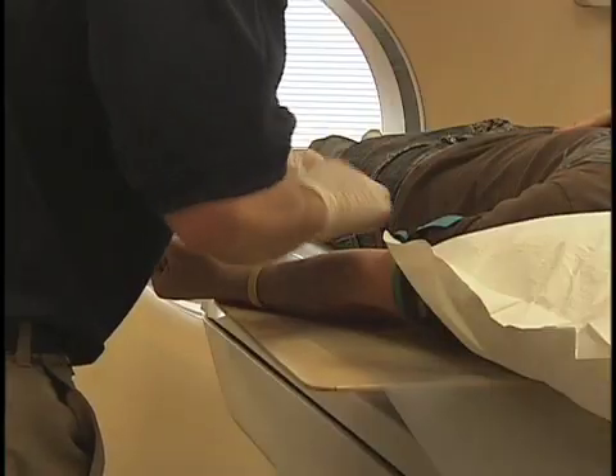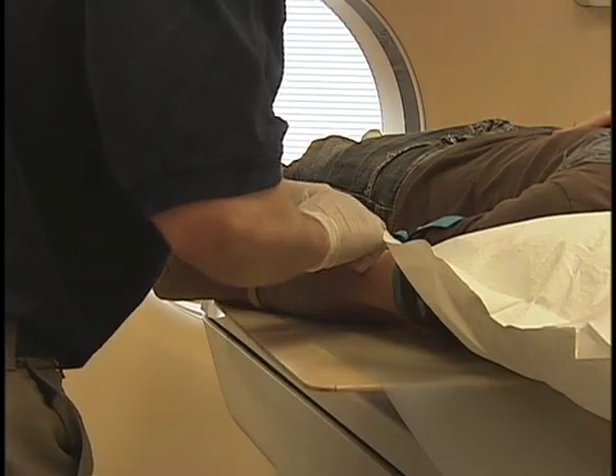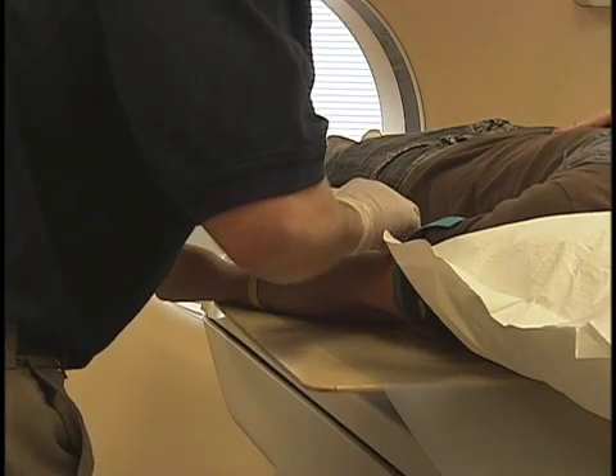What may be our standard positioning for the average patient may not work for somebody who has two broken legs, so you have to get a little creative. X-rays are two-dimensional whereas the body is three-dimensional, so you have to do more than one shot to give the doctor that three-dimensional sense of what's happening.